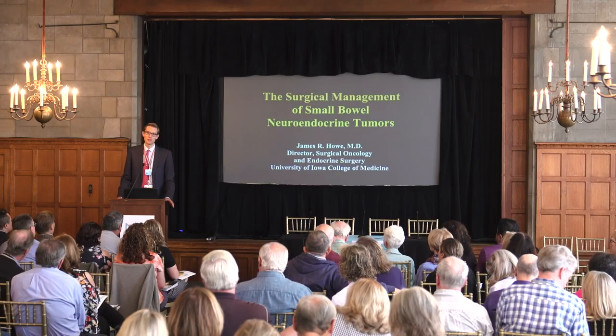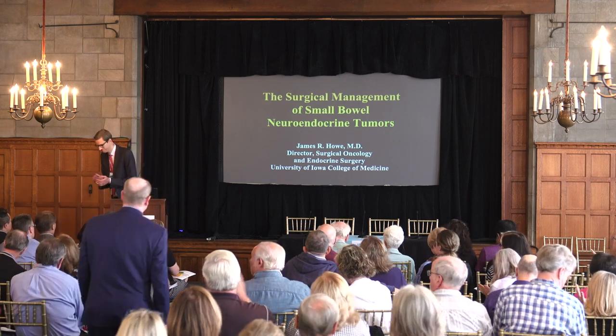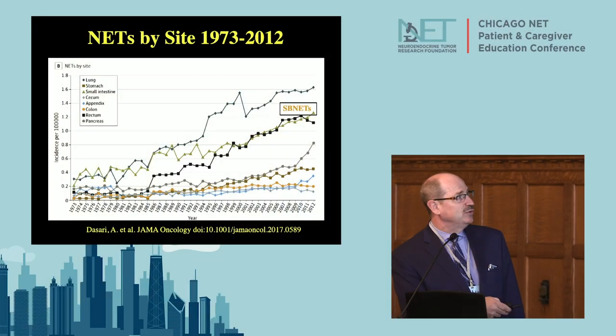That concludes the talk on pancreatic neuroendocrine tumors and surgery. Now introducing Dr. Jim Howe, professor of surgery at the University of Iowa, who trained at WashU and Memorial Sloan-Kettering and is very well known in the neuroendocrine tumor community. We're going to talk about small bowel neuroendocrine tumors. The incidence of these tumors has increased significantly over the last three decades — in 1973 there were about two cases per million, and now it's up to about 12 cases per million, and we don't really know why.